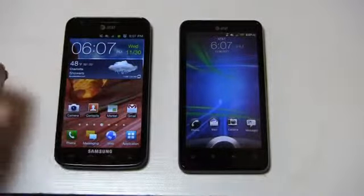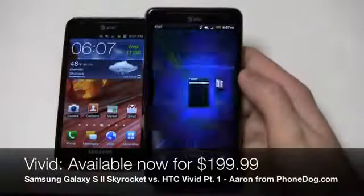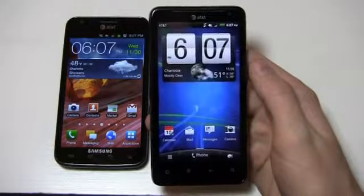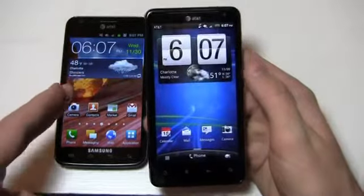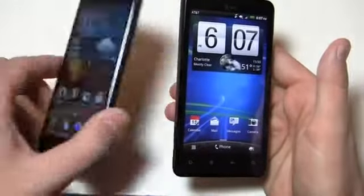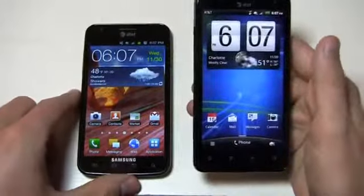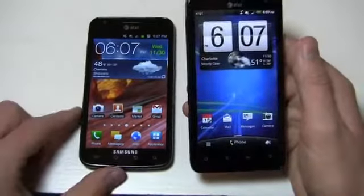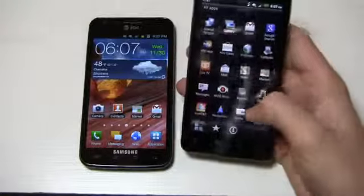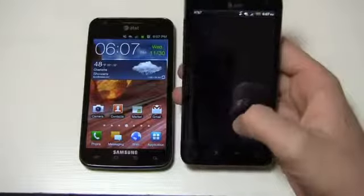The Skyrocket is available now at AT&T for $250. This one's a little cheaper — the HTC Vivid is available for $199.99. What do you get for the extra $50? You get a better display — a Super AMOLED Plus display — you get near field communication or NFC which is built into the battery, and then you get Android 2.3.5 over here as opposed to 2.3.4 on the Vivid, as I'll show you down in the settings.